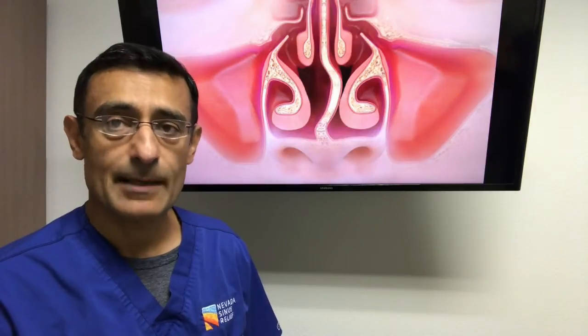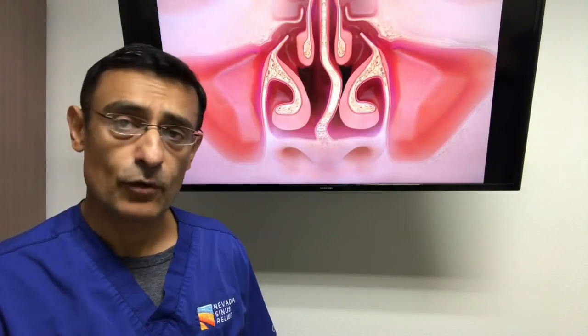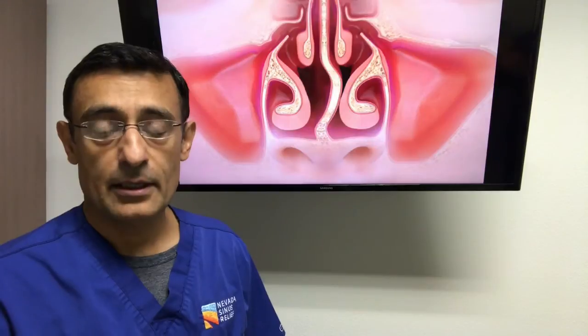An effective treatment known as septoplasty, which is a surgical procedure, is recommended. We are performing septoplasty frequently in the office setting, usually with no packing afterwards, and this results in a more rapid recovery.